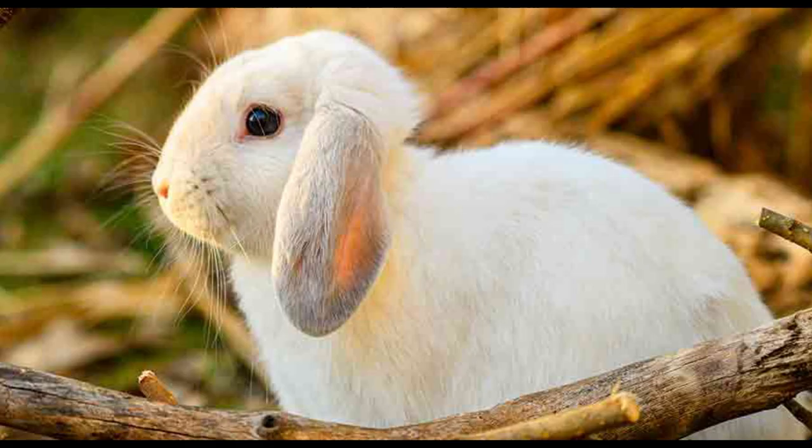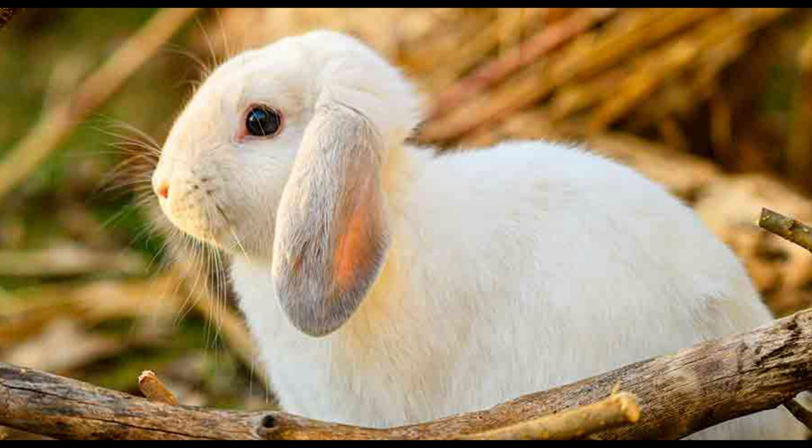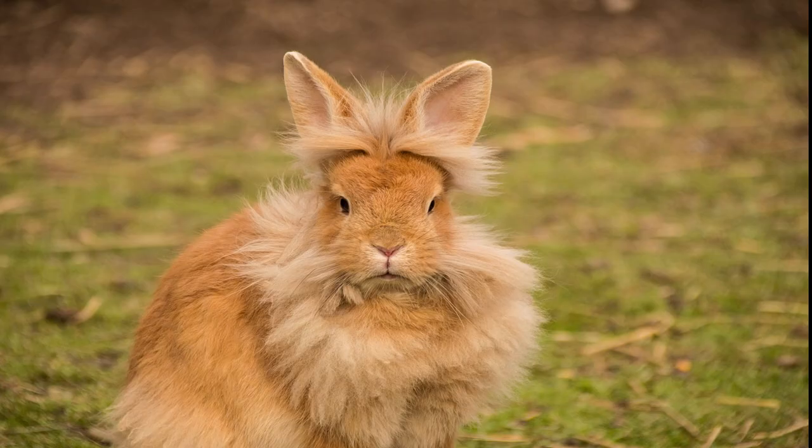The Holland Lop is a small, compact breed of rabbit with a short, stocky body, a broad head, and lop ears. Their fur is short, dense, and glossy when in good condition. Lionhead Rabbits are small bunnies with compact, rounded bodies and are considered to be a fancy breed. The distinguishing factor between Lionhead Bunnies and other breeds is that this breed has a wool mane.